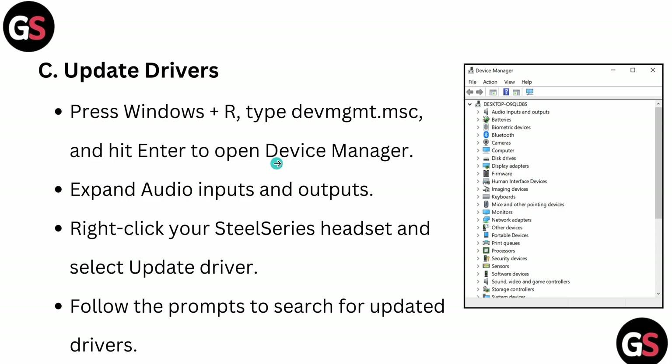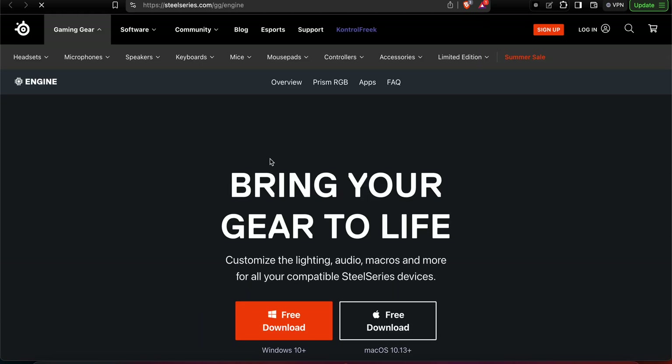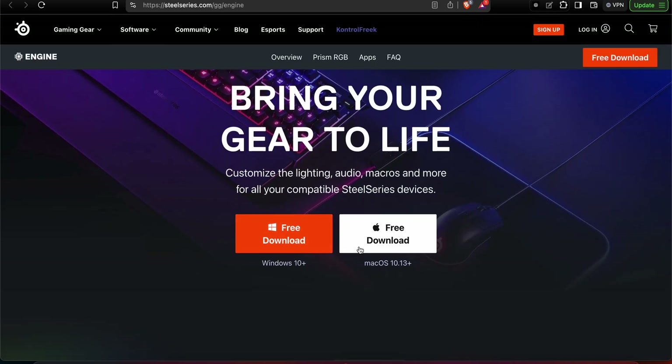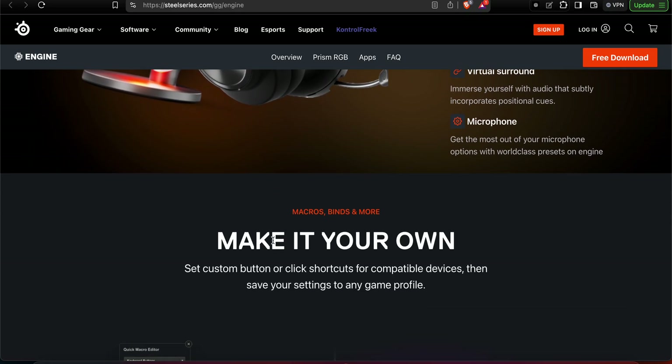Follow the prompts to update your driver. The last step is to install or update the SteelSeries Engine. Open the control panel program and check your current version of SteelSeries Engine. Visit the SteelSeries website — as shown here — and download the latest version. You can download it for Mac or Windows, and there are many more options available on the site.